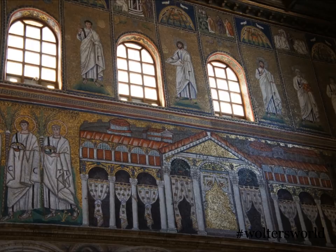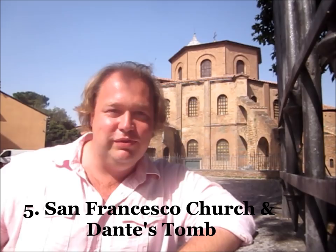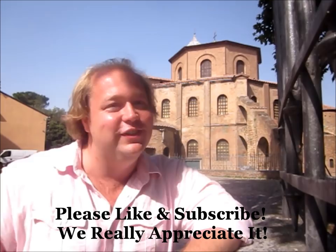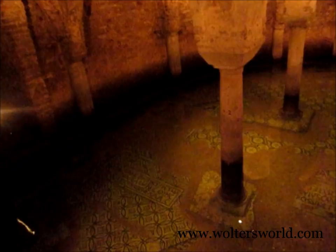Number five is the San Francesco church and Dante's Tomb. You know Dante from Dante's Inferno - he's buried here, and they have an eternal flame where the oil comes from Florence to keep it going. San Francesco is cool because it has sunk four meters over the last 1,500 years. They've put in two new levels of floors, and underneath the pulpit you can see the original flooring filled with water from the rising aquifer - there are actually fish swimming around down there.